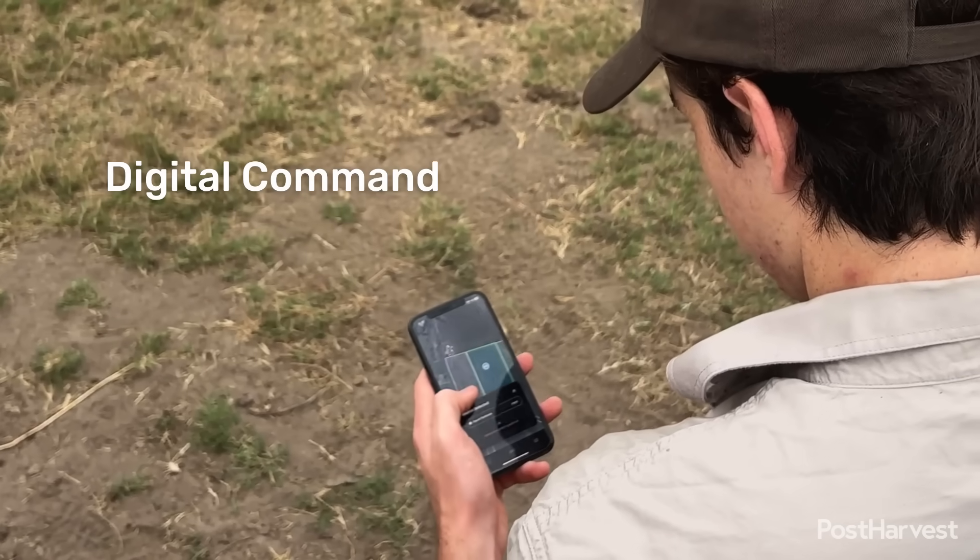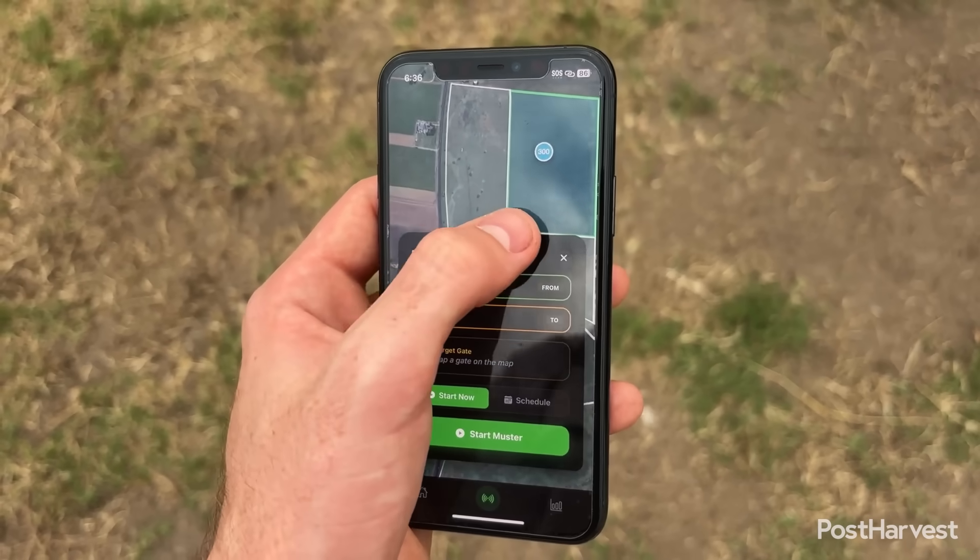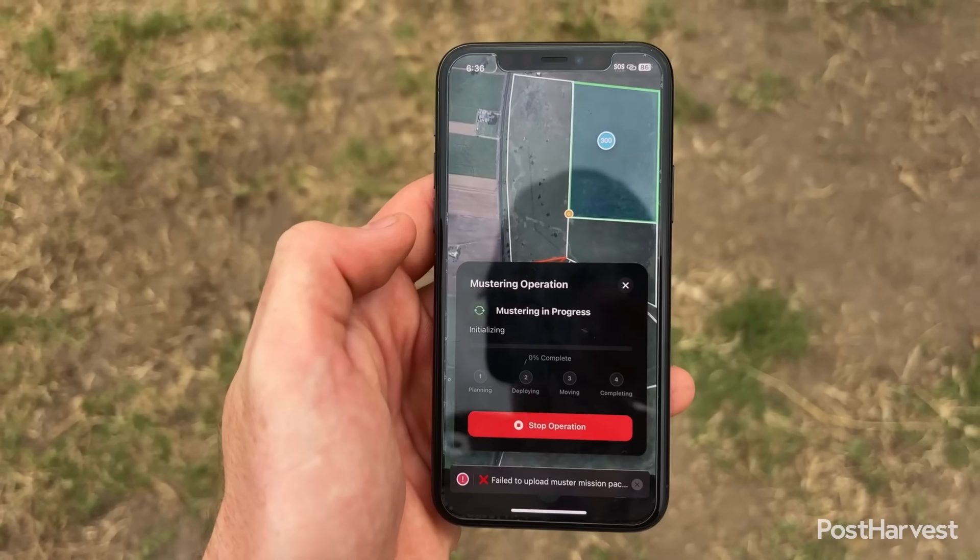Digital command: the farmer uses a mobile app to select the desired destination for their cattle on their digital map of the property. This replaces the complex logistics of traditional mustering.